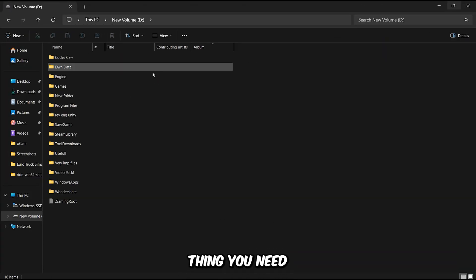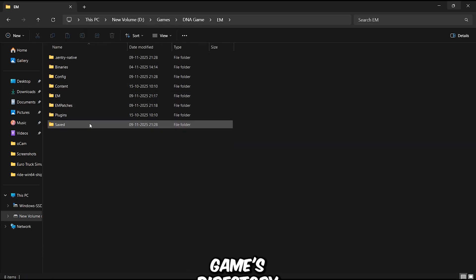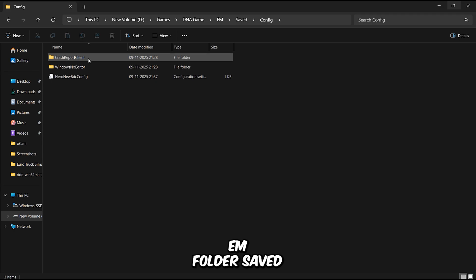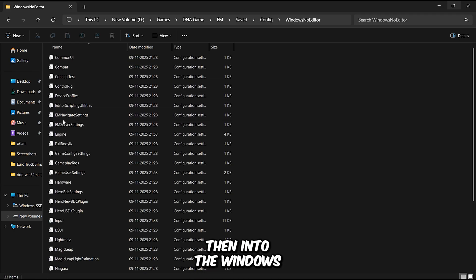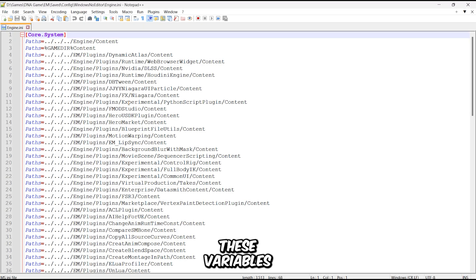The very first thing you need to do is add some variables into the game's engine file. You can find this file by going into the game's directory, then the EM folder, then Saved, Config, and into the Windows No Editor folder. Once you're there, open the engine file and add these variables.